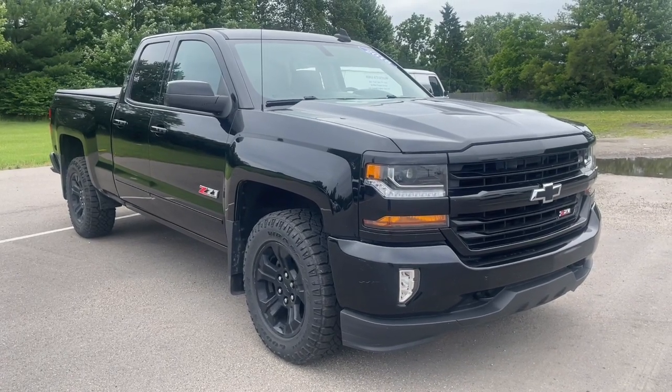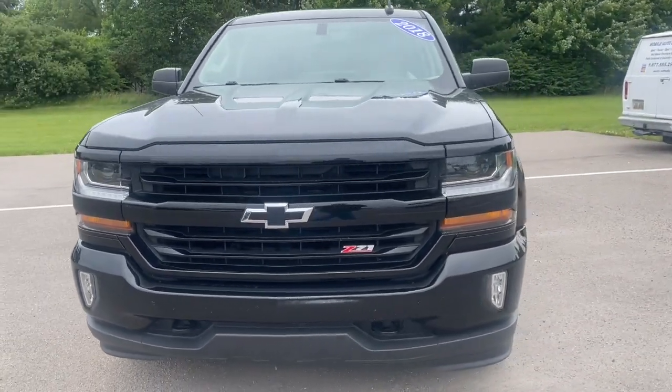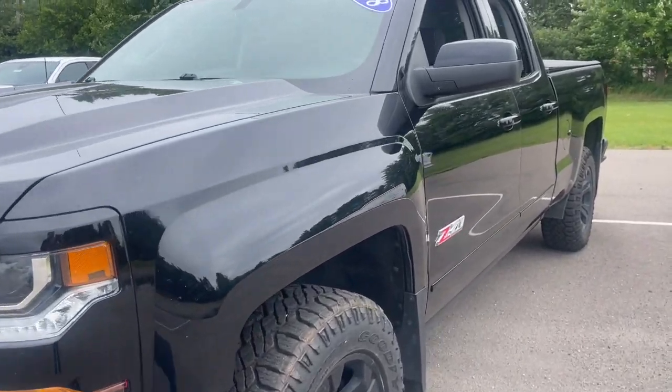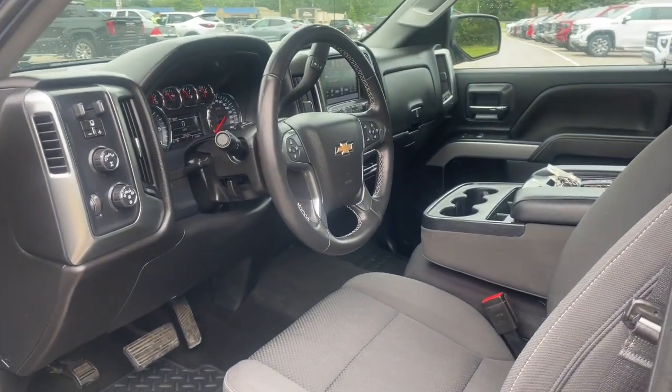Introducing the 2018 Chevrolet Silverado 1500. With less than 80,000 miles on the odometer, this vehicle provides excellent value. The Chevrolet Silverado 1500, the full-size pickup that's strong, quiet, and dependable with the latest technology to keep you connected while you get the job done.